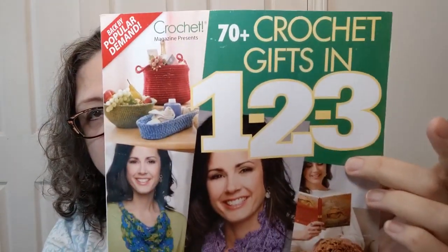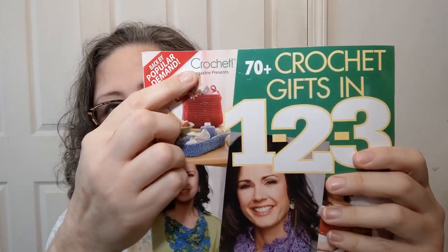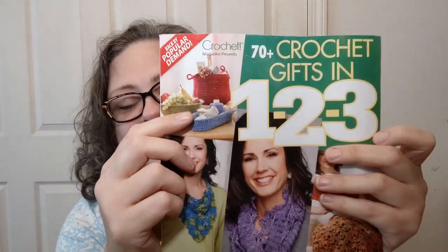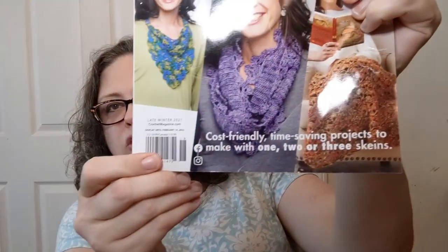Starting off with the cover — it says '70 plus crochet gifts in one, two, three.' This is put out by Crochet! magazine. It's cost-friendly, time-saving projects to make with one, two, or three skeins, which is a great thing. It's dated late winter 2021, display until February 14th 2022, so you still have time to find it. I found it at Walmart.